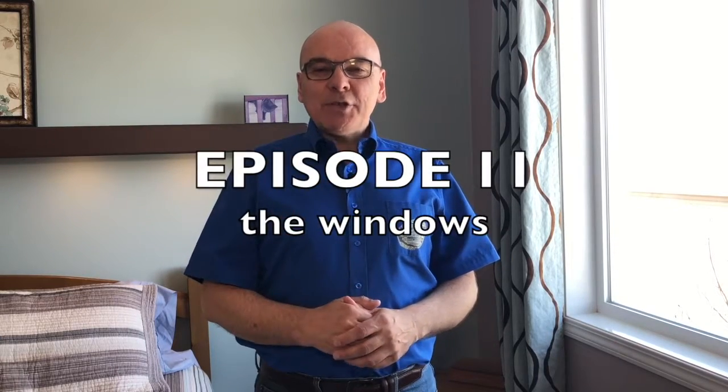Hi there, I'm Walter Krebs from Prairie Home Inspection. Welcome to this week's episode of Tuesday's Tips, your weekly home inspection series that is meant to help you in your search for a new home.